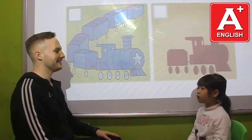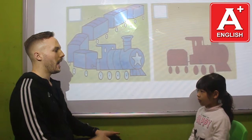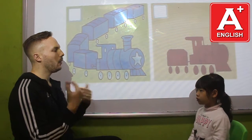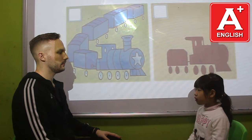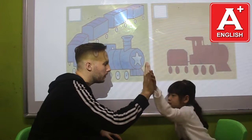Hello. Hello. What's your name? My name is Paul. How old are you? I'm 3 years old. How are you today? I'm happy. How are you? I'm very well, thank you.